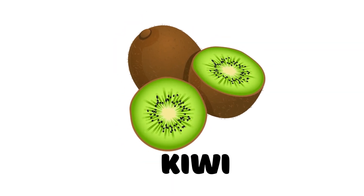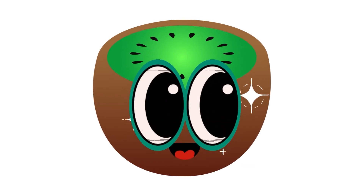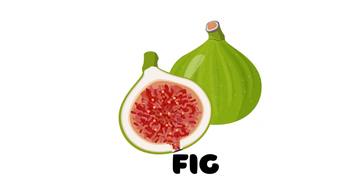Kiwi. This is a kiwi. Pig. This is a pig.